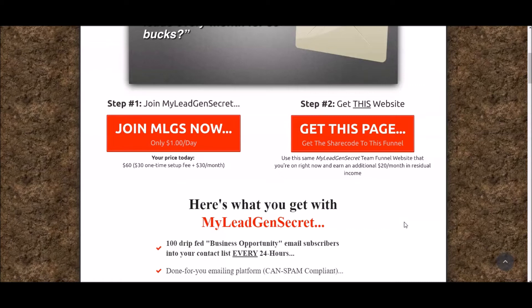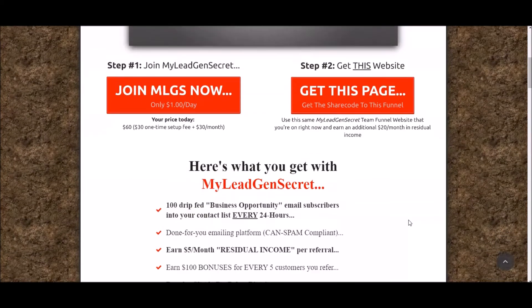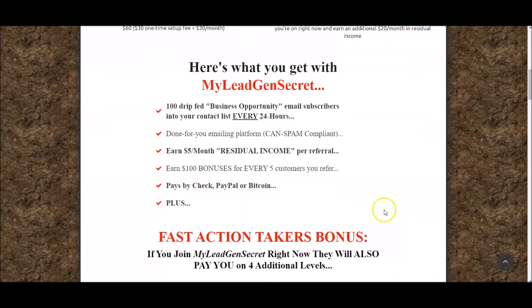HBA on their back end also has a few upgraded offers that, if you choose to — and again this is optional — you can capitalize on those too and start making recurring commissions of $100 a month and even more in some cases. So your income with My Lead Gen Secrets is coming in, but then you also have this secondary income stream called HBA, which just doubles, triples, even quadruples your income.